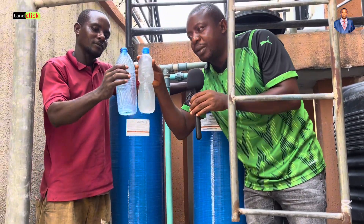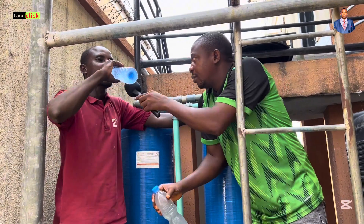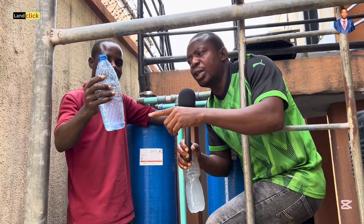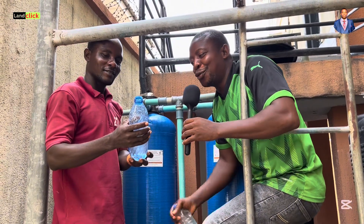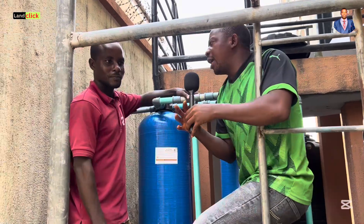This is the old water and this is the treated water after back washing. You can see the difference, guys. However, please note — we do not encourage drinking this water because it has not passed a microbiological test and we do not recommend it for drinking. But in Nigeria, you know, you can manage to cook with it, and sometimes when you are very thirsty you can drink this.